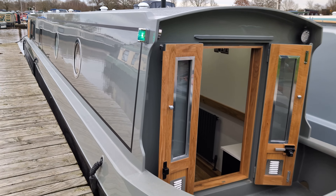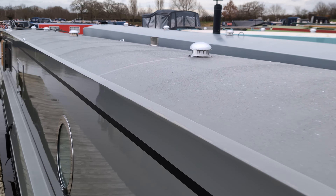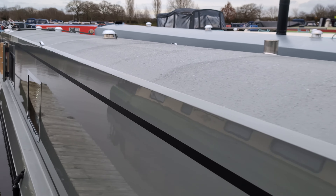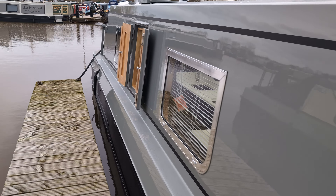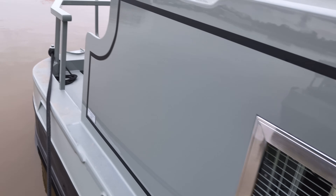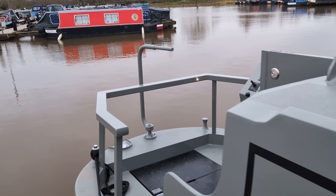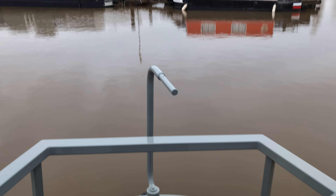Welcome again to Aqueduct Marina. This is our newest addition to brokerage — a 2024 brand new boat built by Russell Narrowboats. It's a 60-foot cruiser stern with a Collingwood hull. It has a Canalline 38 engine with around 150 gearbox hours on the clock so far. It also has a bow thruster and Vetus 55.